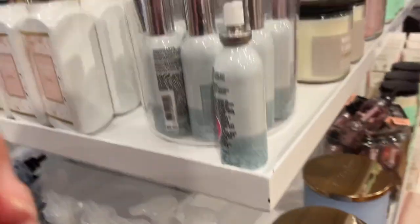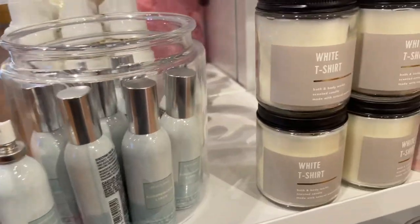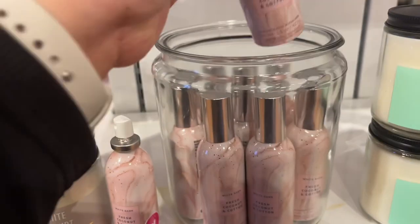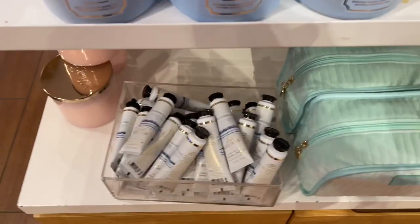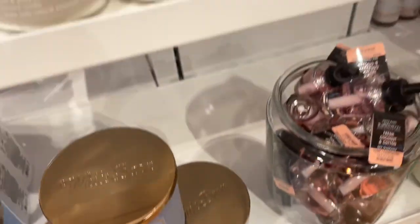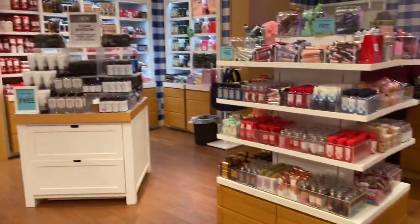Bubbly Rosé also comes in a White Barn collection, so if you don't like that super girly, dessert kind of decorative pink vibe, you'll like that. I like the packaging of the Fresh Coconut and Cotton — I feel like this one should have been the packaging for the full-size fragrance mist. They have Fresh Getaway in a hand cream too; I tried it in a mini in the store and I'm waiting for them to come out with a full size, because I would definitely pick that up.